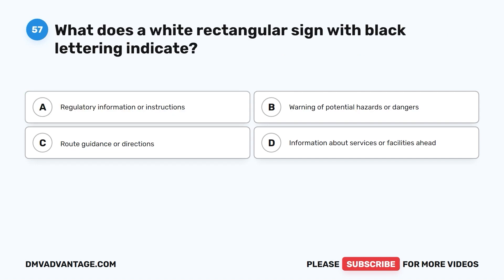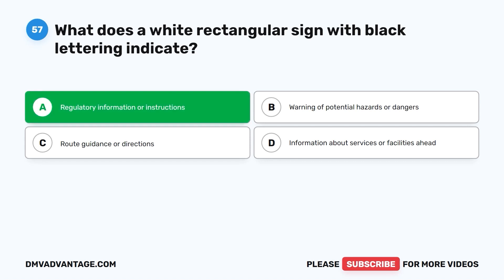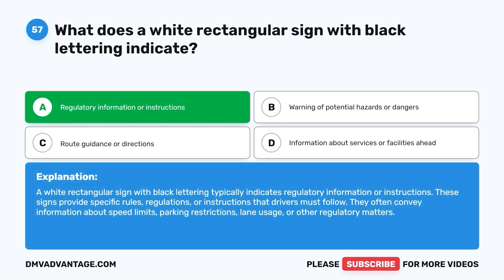Question 57. What does a white rectangular sign with black lettering indicate? A. Regulatory information or instructions. B. Warning of potential hazards or dangers. C. Route guidance or directions. D. Information about services or facilities ahead. The correct answer is A. A white rectangular sign with black lettering typically indicates regulatory information or instructions. These signs provide specific rules, regulations, or instructions that drivers must follow, often conveying information about speed limits, parking restrictions, lane usage, or other regulatory matters.